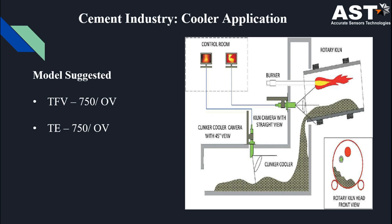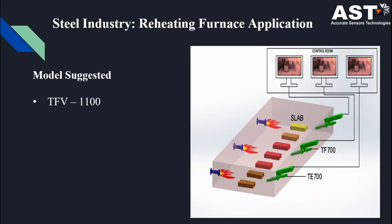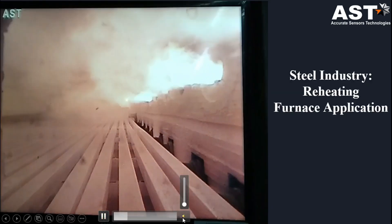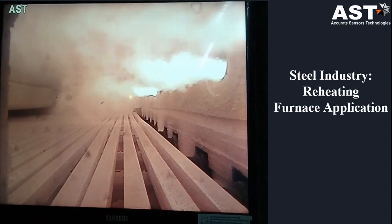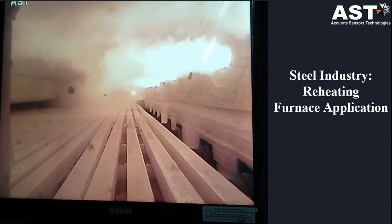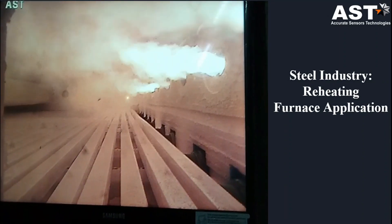The OV model is suggested because the camera is mounted on the side wall of the cooler. This is the video view of the cooler application in a cement plant. For the steel industry, we suggest our model TFV 1100 for reheating furnace application, because the wall thickness is greater than 400 mm. This is the video view of the reheating furnace application — you can see the burner flame, the heating of steel bars, and the roller movement for proper entry and exit of the bar.